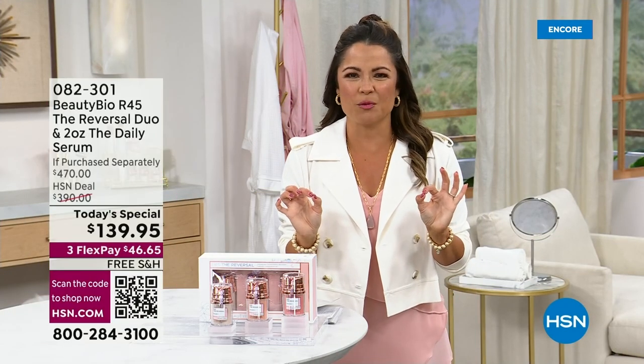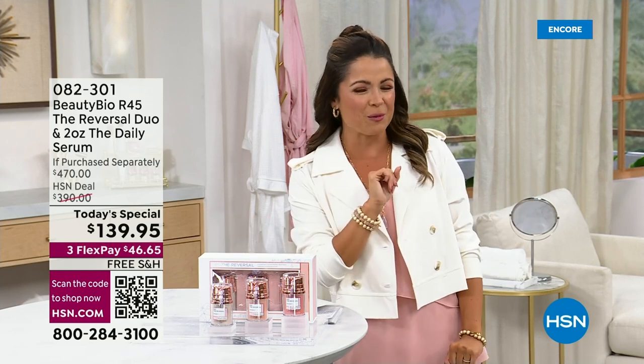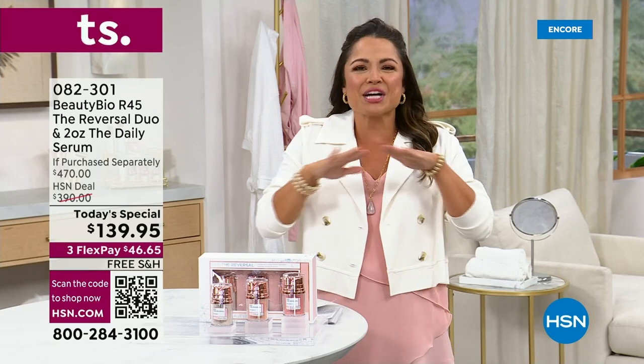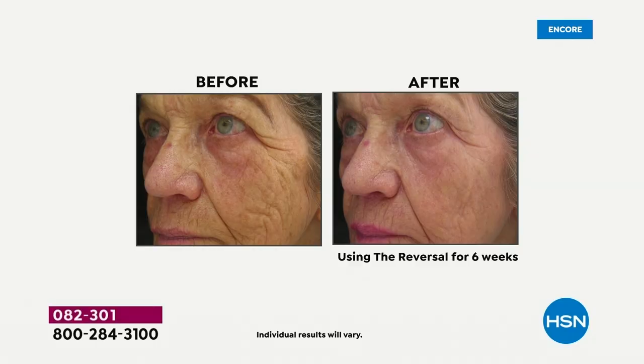You've got to stay with me here because we're going to have you seeing double for our Today's Special. That's just a little clue. We are talking about the iconic hero product from BeautyBio. It's called R45, and look at your screen. It's called R45 for good reason because in a matter of 45 days, you will look in the mirror and feel as though you have reversed and turned back the hands of time.